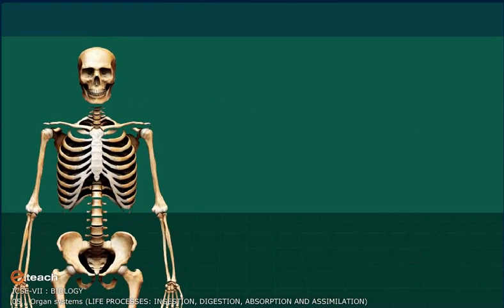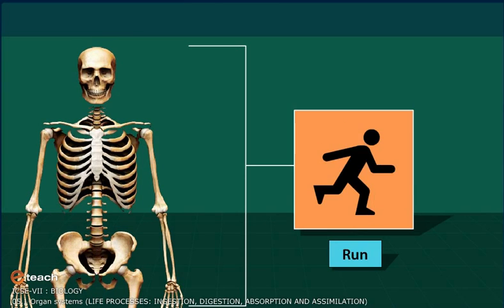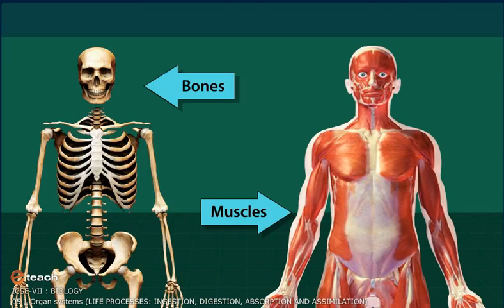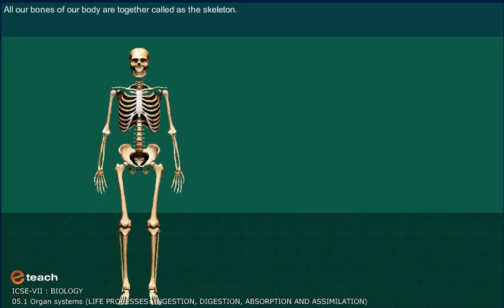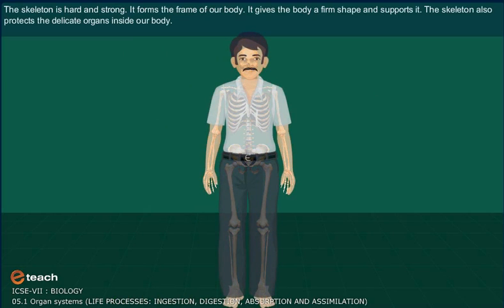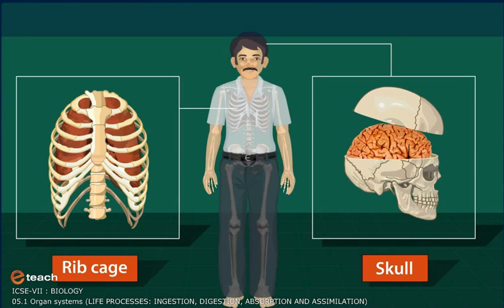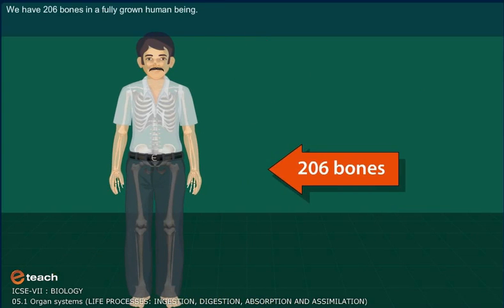Skeletal and Muscular System. We can stand, sit, bend, or run easily because of the bones and muscles in our body. All the bones of our body together are called the skeleton. The skeleton is hard and strong — it forms the frame of our body, gives the body a firm shape, and supports it. The skeleton also protects the delicate organs inside the body. The skull protects the brain, while the rib cage protects the heart and the lungs. We have 206 bones in a fully grown human being.